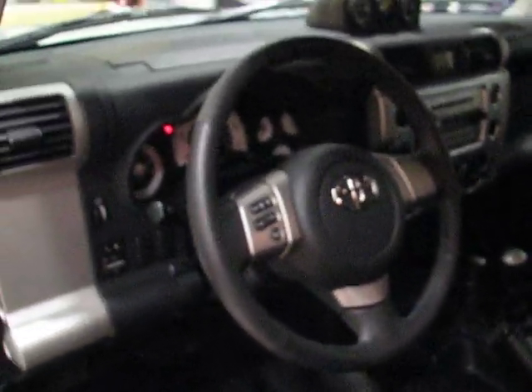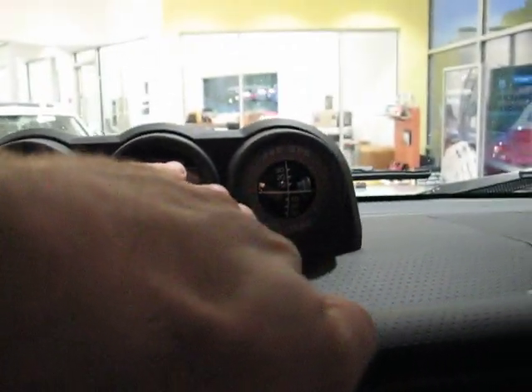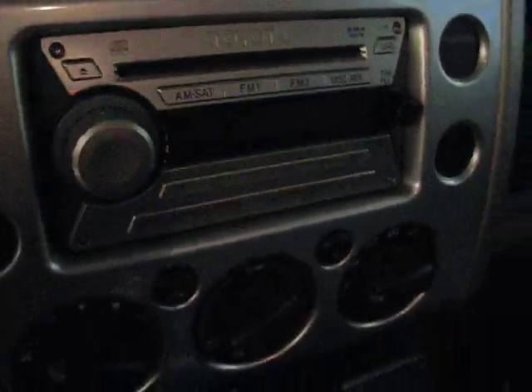Here we go on the driver's side. You've got a leather-wrapped multi-function steering wheel, power windows, power door locks — all that good stuff. Up here you've got a compass and a little pitch meter, so when you're off-roading you can see which way your vehicle is tilting. You've got a six-disc in-dash CD changer with satellite radio capabilities. This is an automatic transmission — there's your shift right here for four-wheel drive: four-wheel high, two-wheel high, and there's a low four-wheel drive right there. You've also got armrests for the seats.